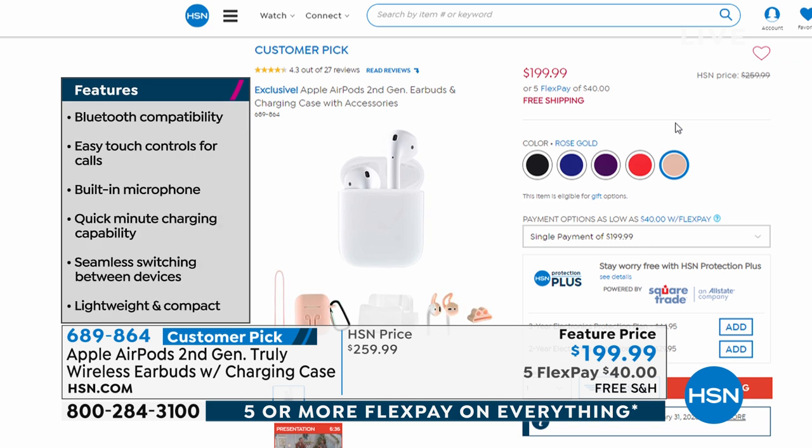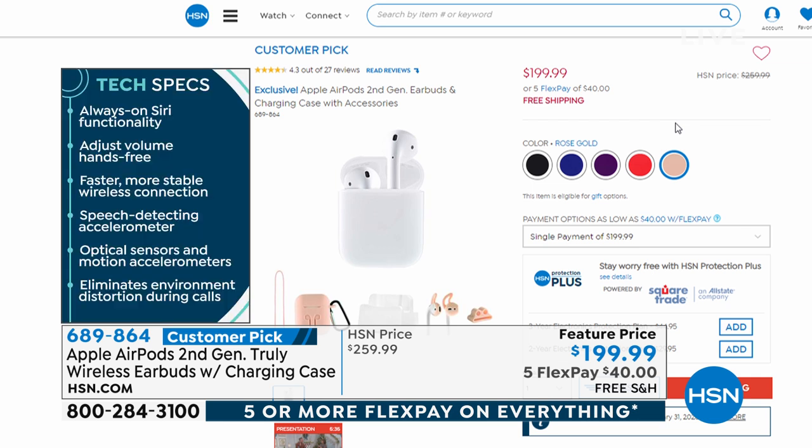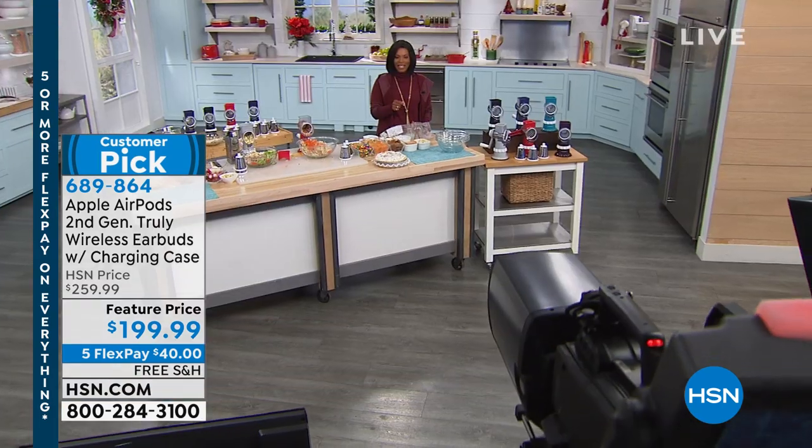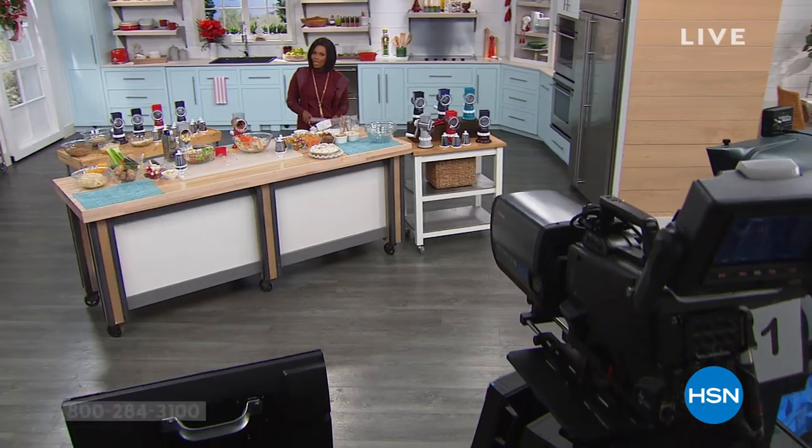The AirPods work with your Apple phone, iPads, and the brand new iPad coming up in this hour. Check them out on HSN.com where you can also read customer reviews. So many of you are calling in for the Kitchen HQ grater — we'll give you a chance to get yours and come right back with more great gifts.